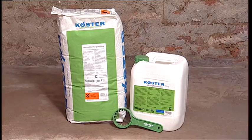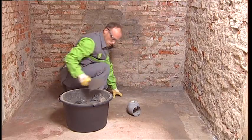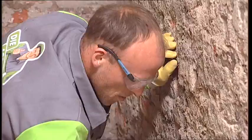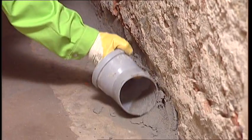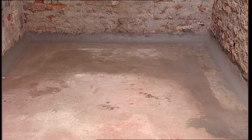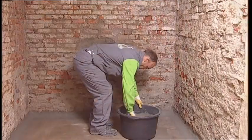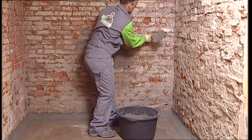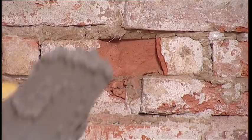Using Kirster repair mortar plus, a rounded fillet is installed to protect the waterproofing in the wall-floor junction from damage. Holes and other surface defects are filled to provide a smooth and uniform substrate for the waterproofing.